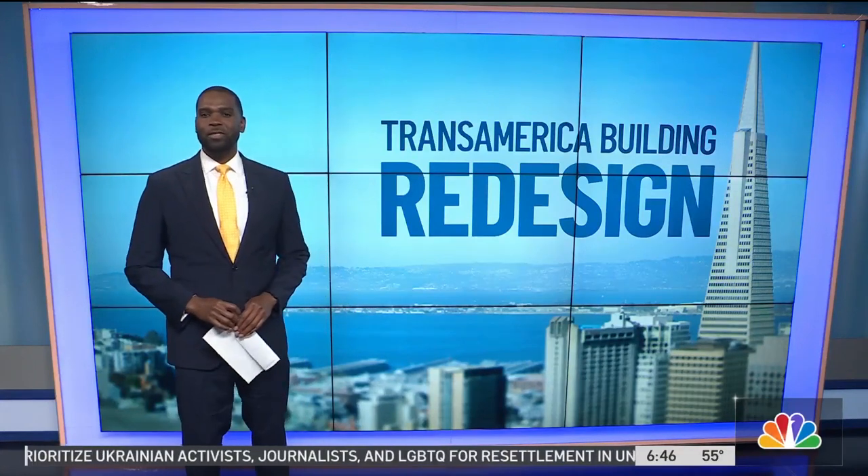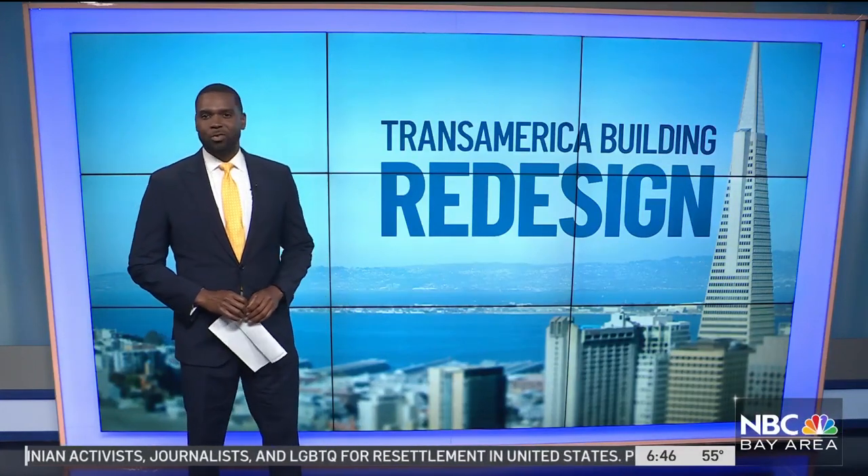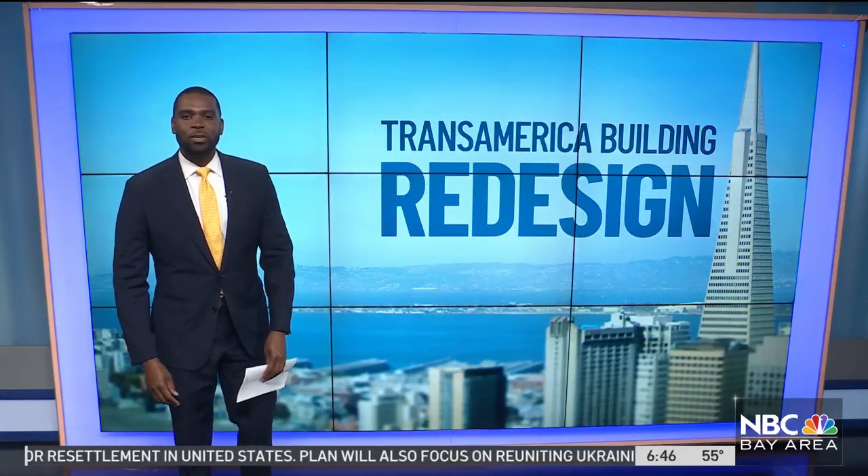And new this morning, one of San Francisco's most recognizable buildings is undergoing a makeover. I'm talking about the Transamerica Pyramid, and it's receiving a multi-million dollar redesign. That remodel will include some new gathering spots. Sierra Johnson is live for us in San Francisco this morning with a first look at those changes and the hefty price tag that comes along with it.